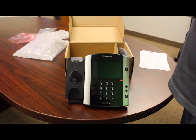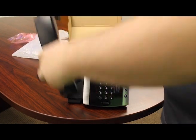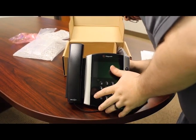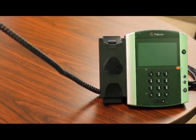Every Polycom VVX phone comes with the Polycom difference: industry-best sound quality, simple and intuitive interfaces, pre-integrated call control platforms, open SIP, Polycom acoustic fence enablement, and robust provisioning and management capabilities. The entire line of Polycom VVX phones is available now.